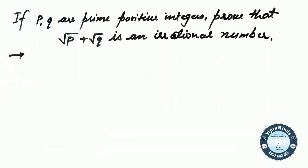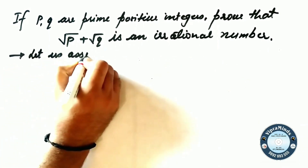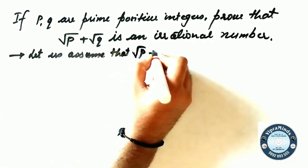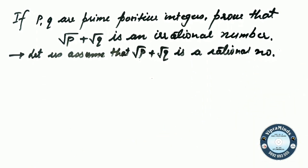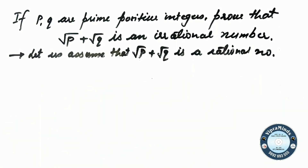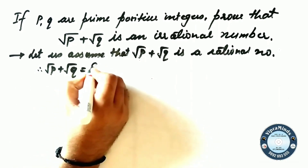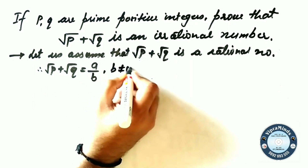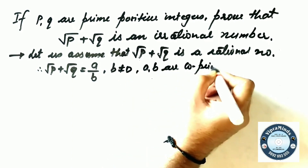We will prove this using the contradiction method — that is, we assume the opposite of what we want to prove. We have to prove root P plus root Q is irrational, so we assume it is rational. If we assume root P plus root Q is a rational number, then we know any rational number can be written as A by B in fraction form. Therefore, root P plus root Q equals A by B, where B is not equal to 0.